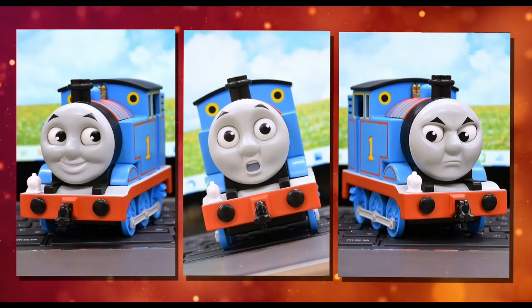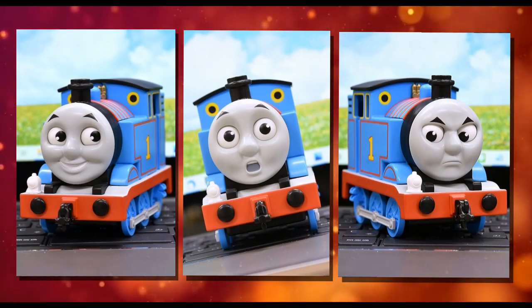This is a work of art. All three CGI faces are perfectly represented in the model. Amazing.